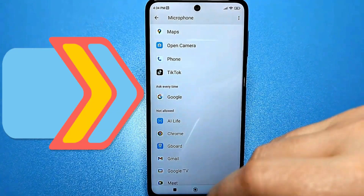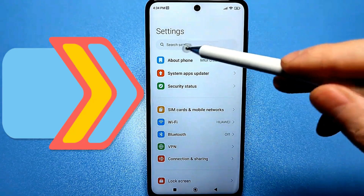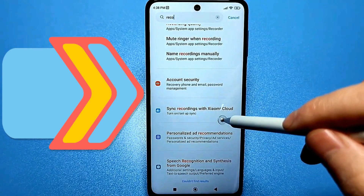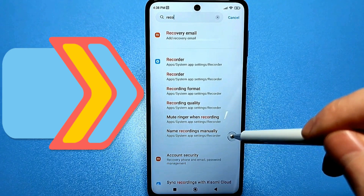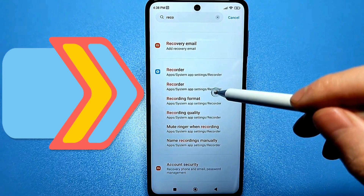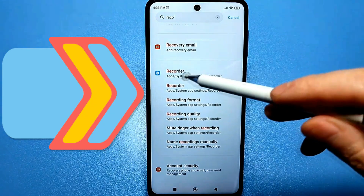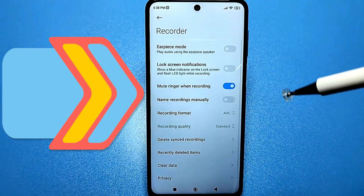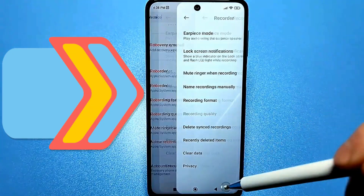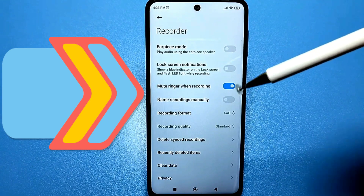Once you've disabled everything, exit settings and go back to our standard settings. Here you'll need to use the standard search because many people can't find it. Just tap on the speaker and you'll find the Conversation Speaker app — it's a system app linked to your voice recorder. If it doesn't work through the speaker, you can try entering similar words. Go to the speaker settings, then go to the advanced settings of the voice recorder itself, and clear your data there. Tap Clear and then tap OK. This is simply to clear the app's cache in case anything unnecessary has accumulated. After this, you'll feel more secure with your phone.